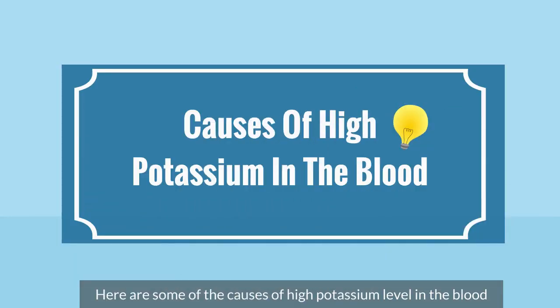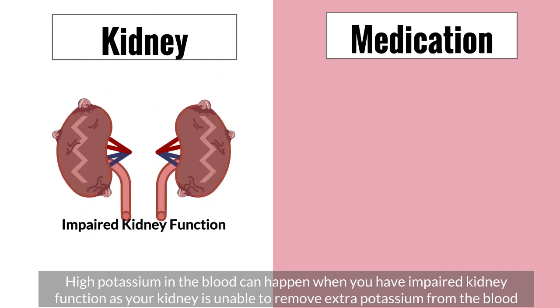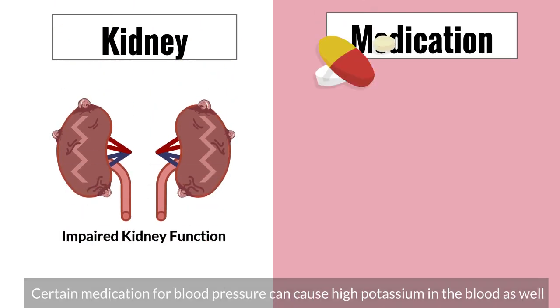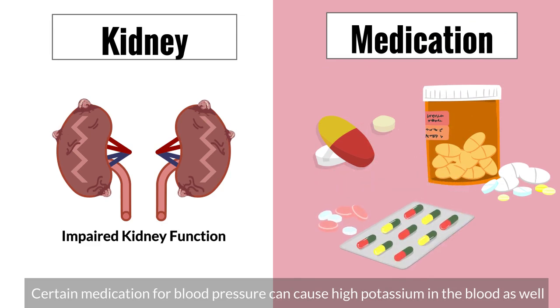Here are some of the causes of high potassium level in the blood. High potassium in the blood can happen when you have impaired kidney function, as your kidney is unable to remove extra potassium from the blood. Certain medications for blood pressure can cause high potassium in the blood as well.